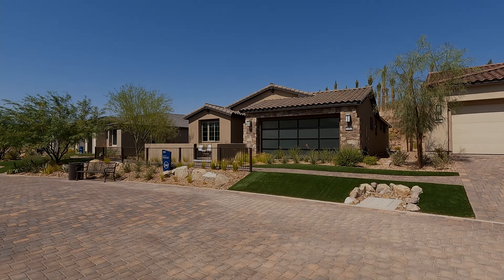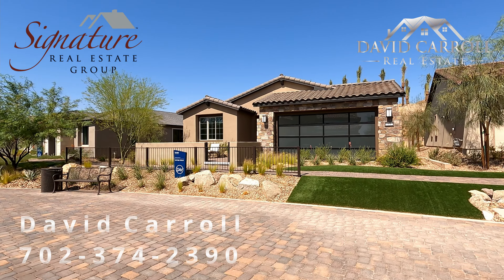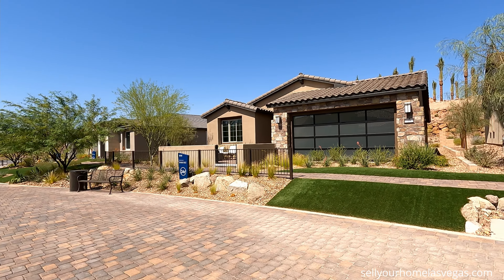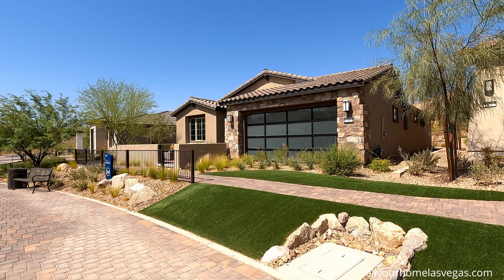What is up everybody? Welcome back to the channel. I'm David Carroll, your Las Vegas Realtor with Signature Real Estate Group, and we're back here again at Del Webb at Lake Las Vegas. I'm pretty excited to show you this Tifton Walk. When I first passed by it, it just had a beautiful exterior. Let's take a closer look.